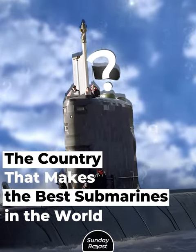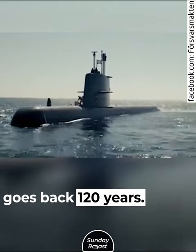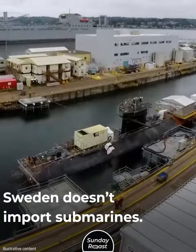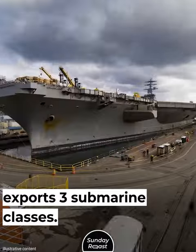The country that makes the best submarines in the world. The history of Sweden's submarine fleet goes back 120 years. It's an integral part of the country's defense. Sweden doesn't import submarines — the Saab Kockums shipyard exports three submarine classes.